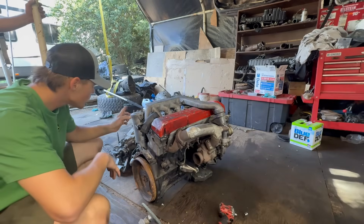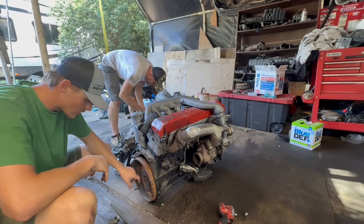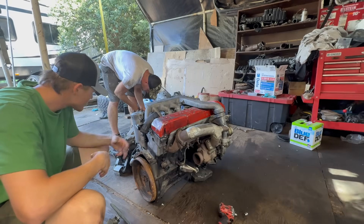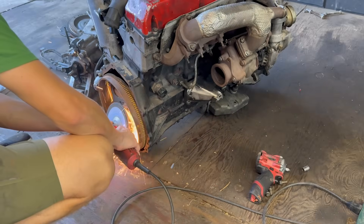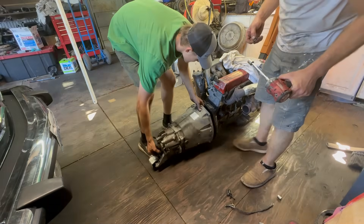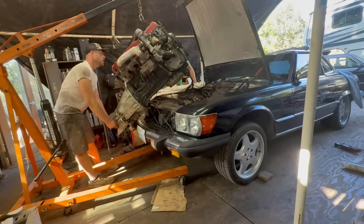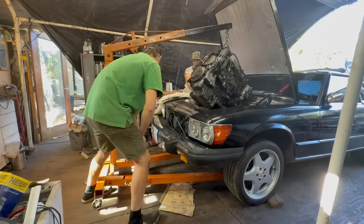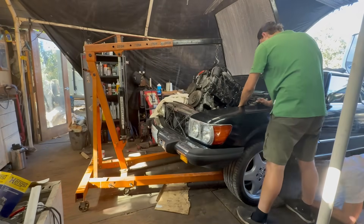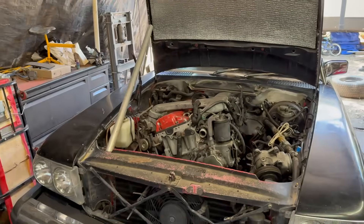One thing you need to do to install the different flywheel for the manual transmission is grind down about a little more than a millimeter off the rear of the crank. It doesn't harm it in any way — it's just clearancing. After that, the flywheel should go on with ease.